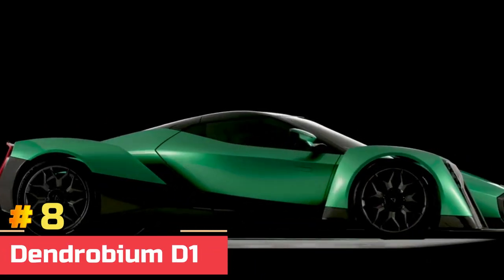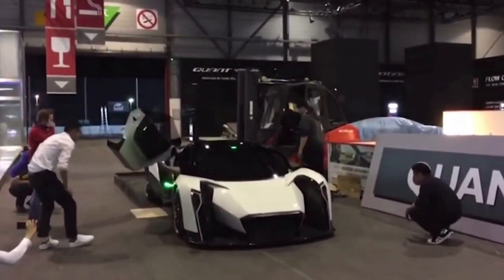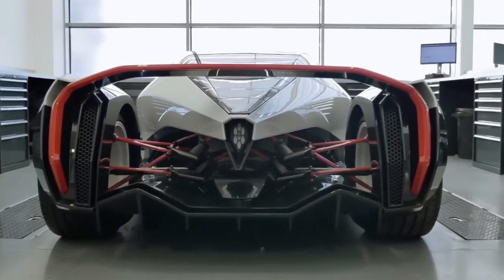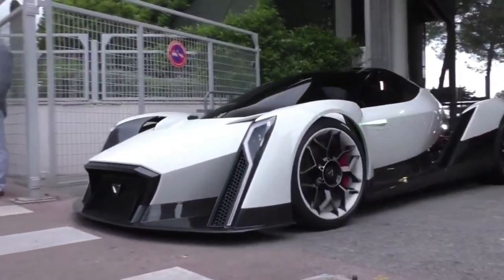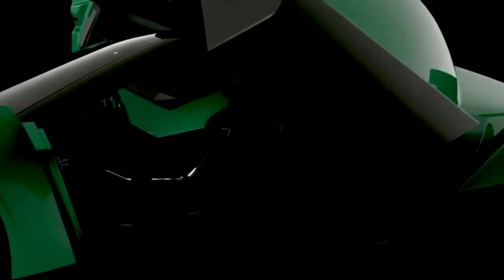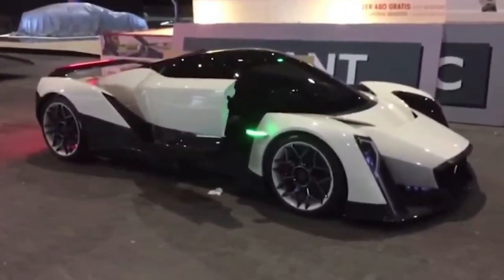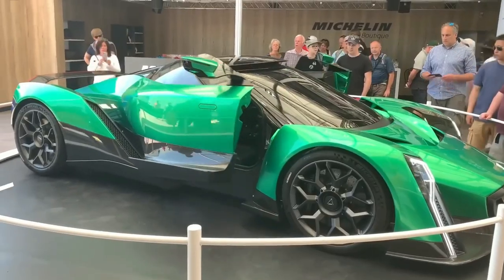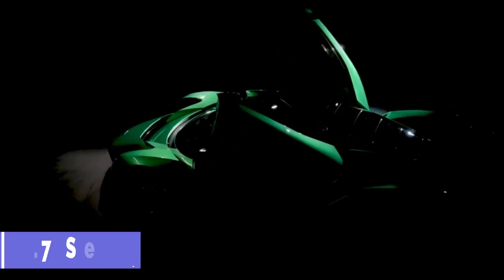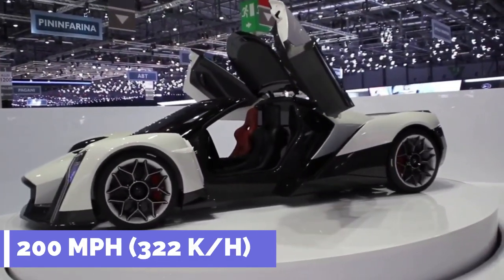Number 8: Dendrobium D1. The electric hypercar Dendrobium D1 concept was unveiled at the 2017 Geneva Motor Show due to its futuristic design and promise of exceptional performance. The car's special feature is a pair of rear-facing doors called Bio-Aerial Locomotion, which are inspired by the way orchids move — dendrobium blooms native to Singapore. The roof has also been opened. The D1 also has two electric motors that produce 1,800 horsepower and 1,475 pound-feet of torque, allowing for a 2.7-second 0 to 60 mph acceleration and a top speed of more than 200 miles per hour.